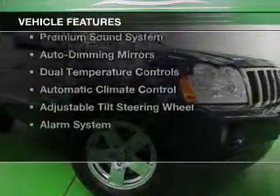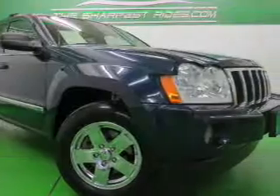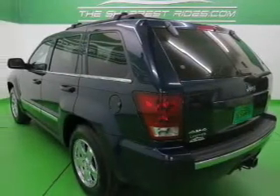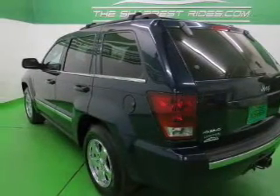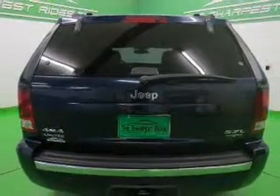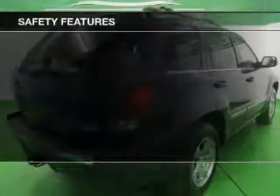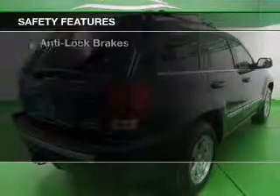The features include leather seats, heated seats, Sirius XM satellite radio, memory seats, a premium sound system, auto-dimming mirrors, dual-temperature controls, automatic climate control, an adjustable tilt steering wheel, and an alarm system. Safety was made a priority with these features.